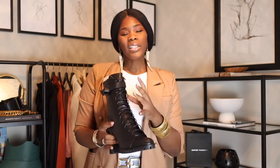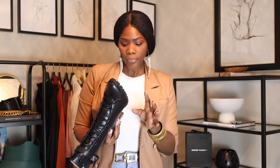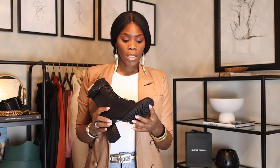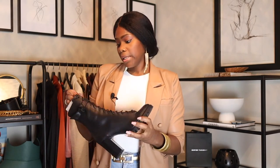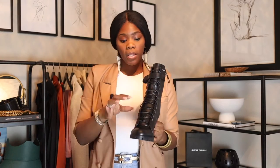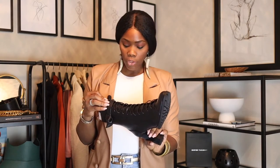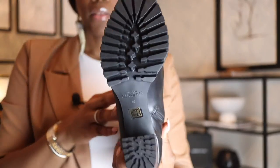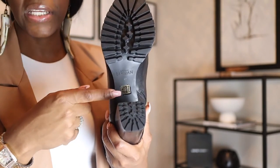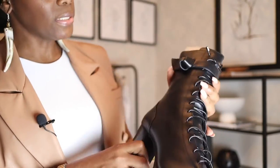This is for my big-foot gals, and I'm going to start showing you guys any shoes I purchase because we do struggle. I got a 42 because the front looked a little narrow, but once my foot is in there it's fine. The strings are also leather. Looking at the bottom, the brand name and size are there, and the heel is a really good block heel.